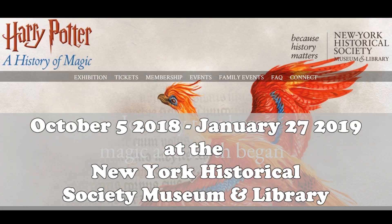So if you love Harry Potter, this is definitely something you should add to your bucket list. Again, it's from October 5th, 2018 to January 27th, 2019 in New York. I hope you enjoyed this video. Thanks for watching — I'll see you in the next one.